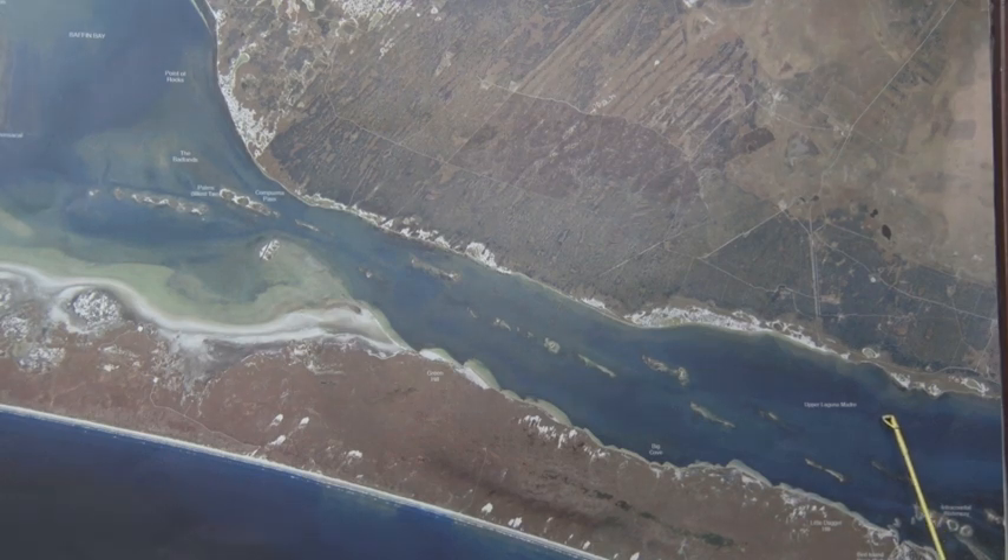Redfish are starting to move through here, finding some good tread on these close grass lines. Come out a little ways into the middle, and you find those bigger redfish.